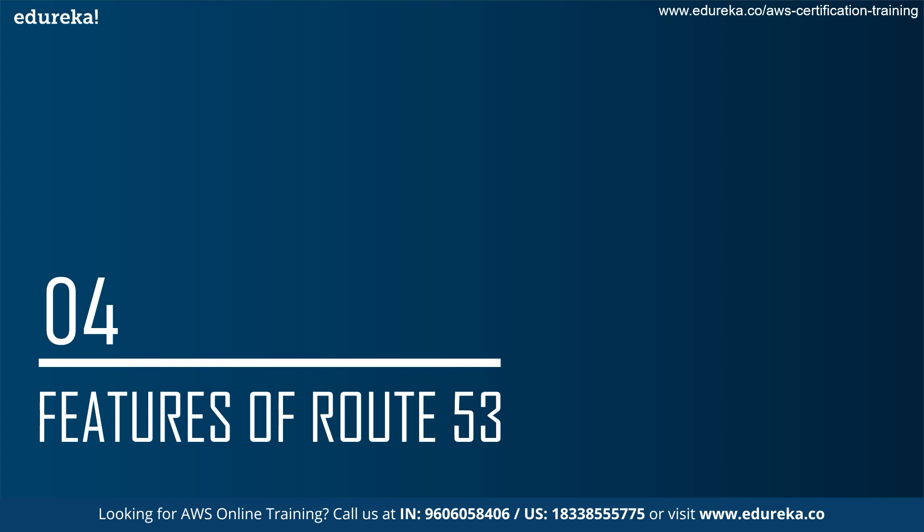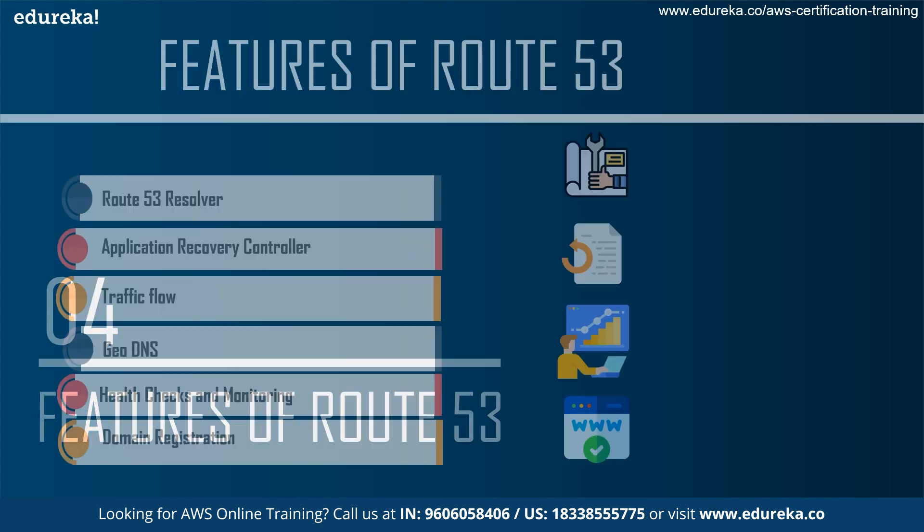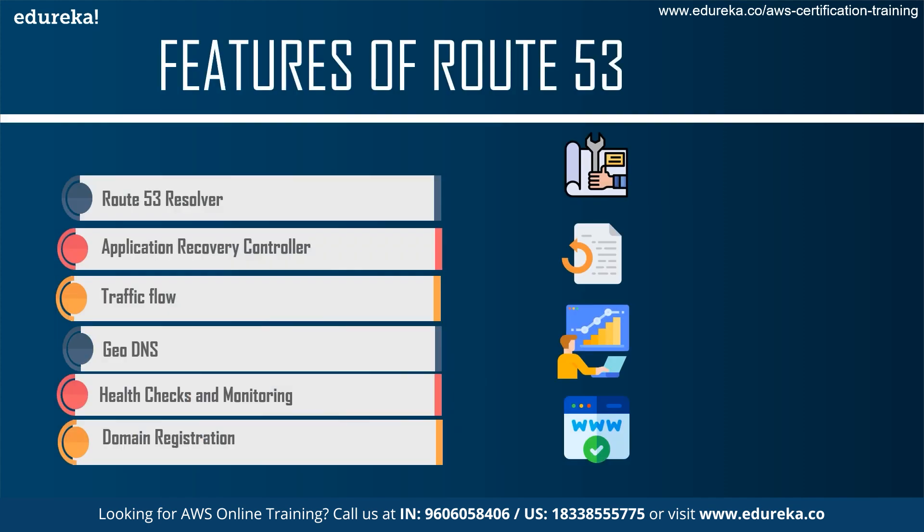Let's talk about some of the key features of Route 53. The first feature is the Route 53 Resolver, which is used to create conditioning forwarding rules and DNS endpoints to resolve custom names mastered in Amazon Route 53 private hosted zones. There are public hosted zones and private hosted zones, and Route 53 Resolver is used mostly when there is a private hosted zone which needs a certain DNS endpoint.